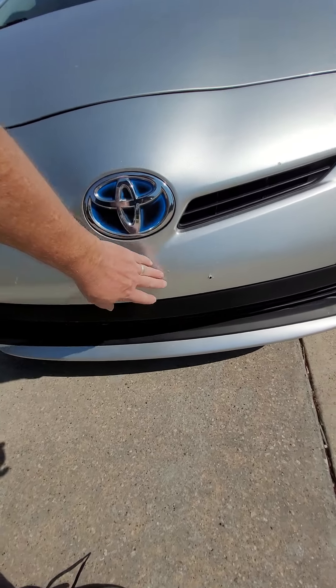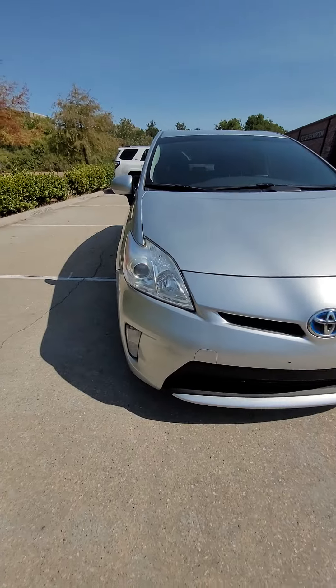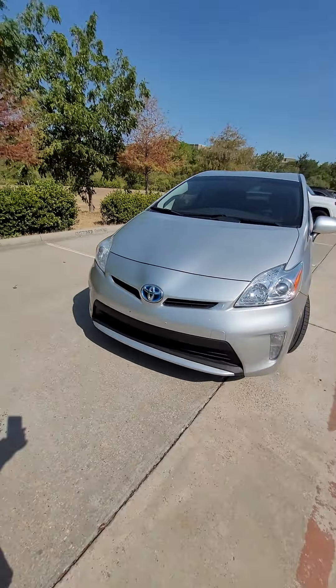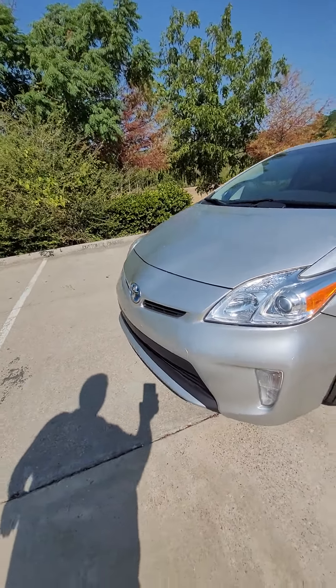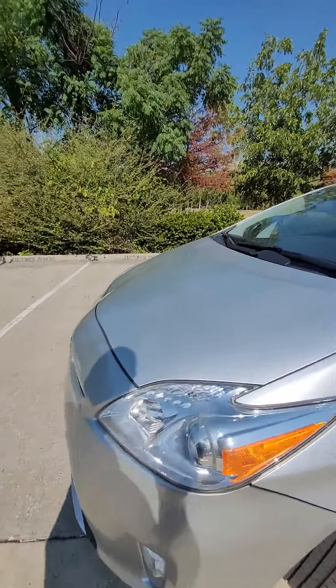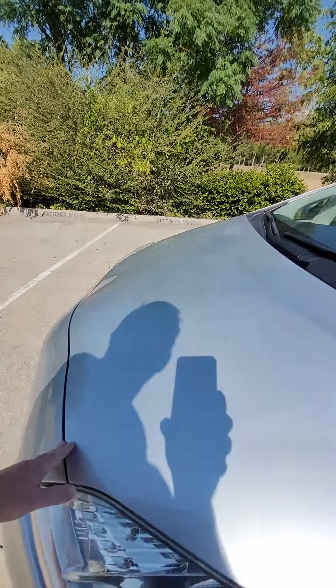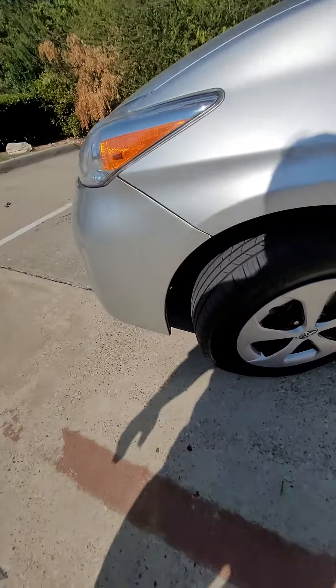Those holes are there for the front mounting of the license plate bracket — somebody didn't like that look. You have the high-density xenon headlights there, and the front looks really good. You do have one dent right there, but these Priuses have a tendency to catch just about everything going up and down a hill.